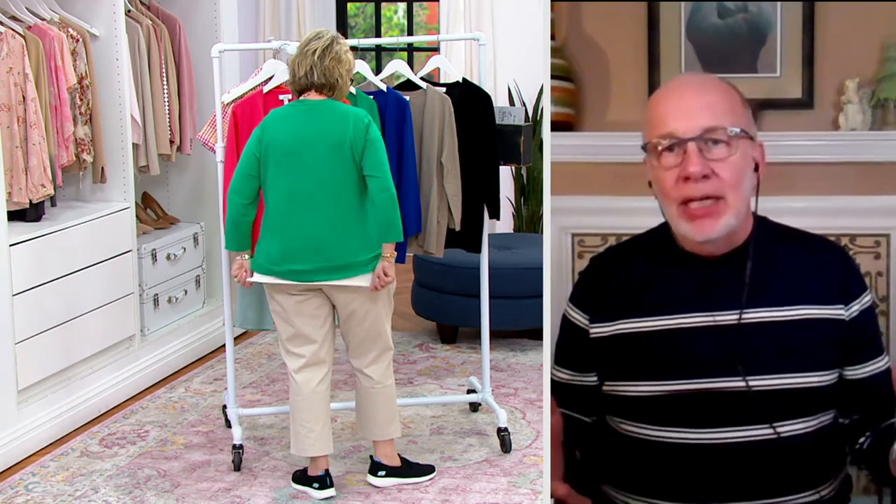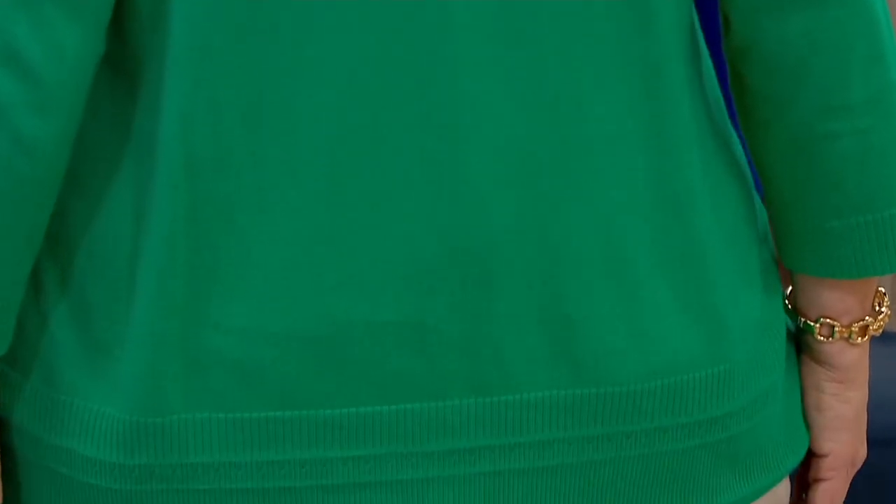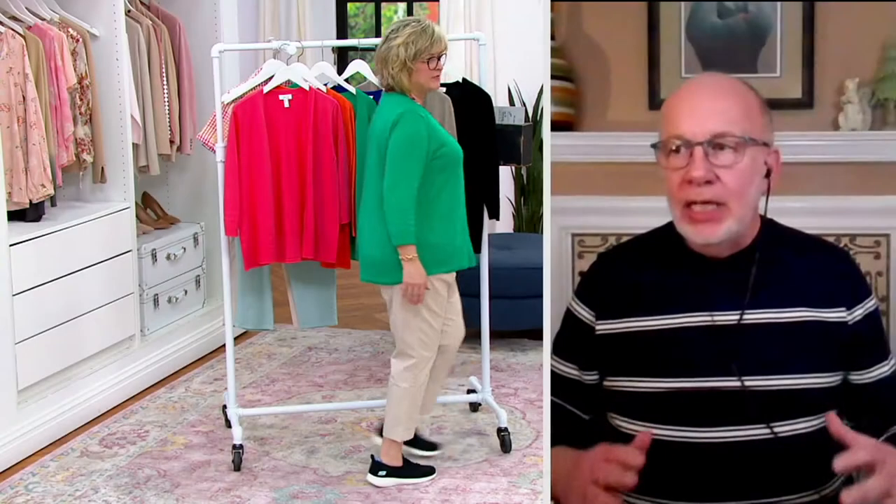If you have a sleeveless dress, it's perfect. If you just need a sweater to complete your outfit, even on the hottest day of the year, ladies — air conditioning inside. And you'll need something like this. You can still work and do what you got to do because it's three-quarter sleeves.